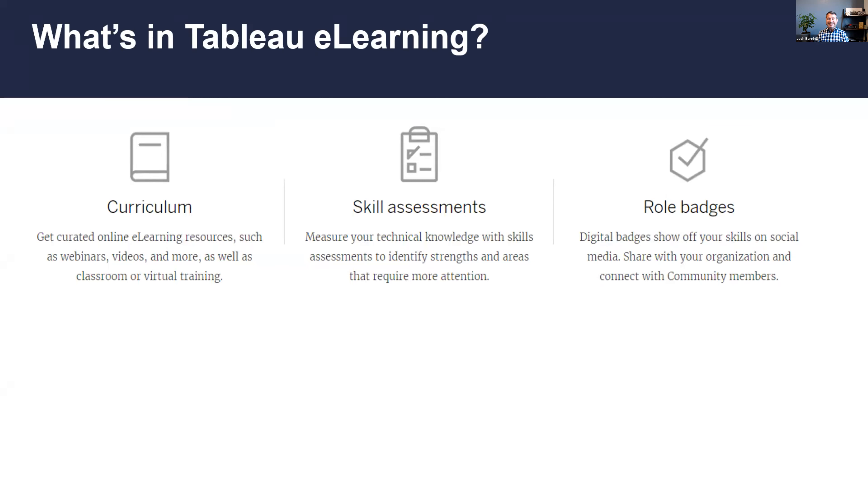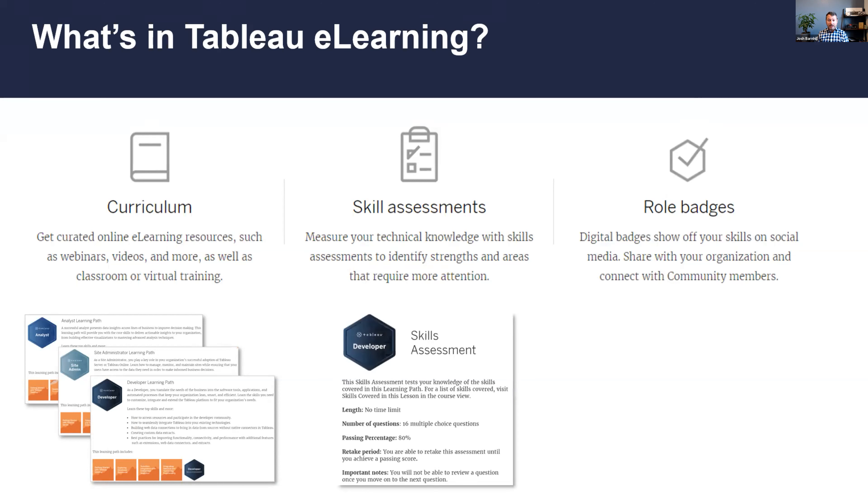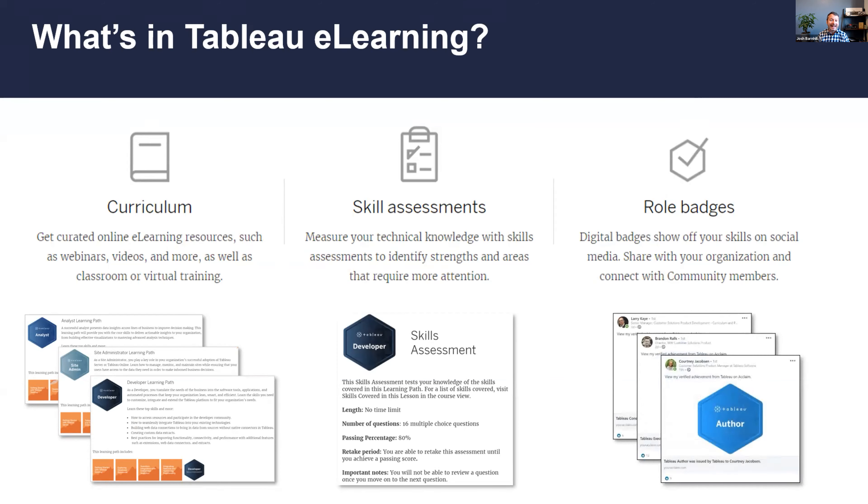What's in the Tableau e-learning product: 13 learning paths, one each for 13 different job roles. There are also digital badges that align to the Tableau Blueprint. Each learning path offers a curated set of online courses, as well as an assessment that measures your technical knowledge. If you pass the assessment, you earn a digital badge that you can share on LinkedIn and other sites.